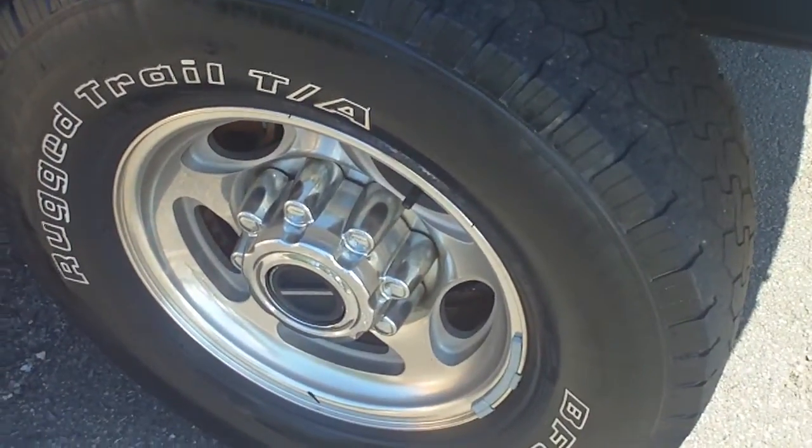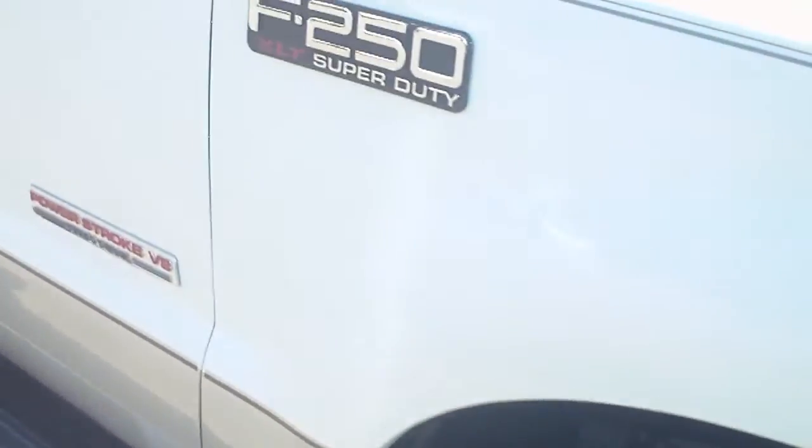The tread on the tires — there's plenty of tread on it so the tires are in decent shape here. Going down the side of it, the paint's in great shape.